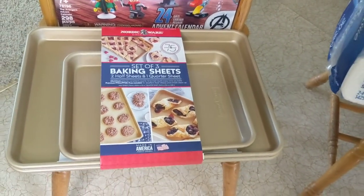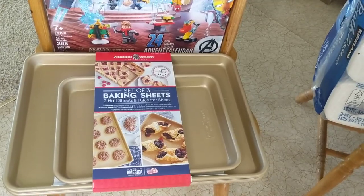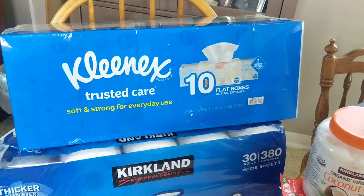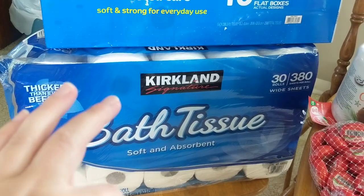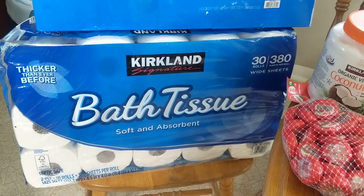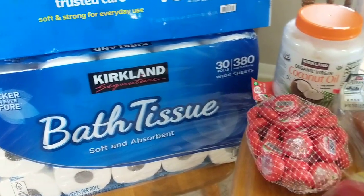Nordic Ware is also, I believe, a Minnesota-based company, so I love that Costco is supporting a brand that's local to me. I did get the Kleenex 10-pack — this is on sale, I think it was $14.99. And then I grabbed some of the bath tissue because we're getting low. By the way, there is now a limit of one bath tissue, and that is the same for the paper towels as well.